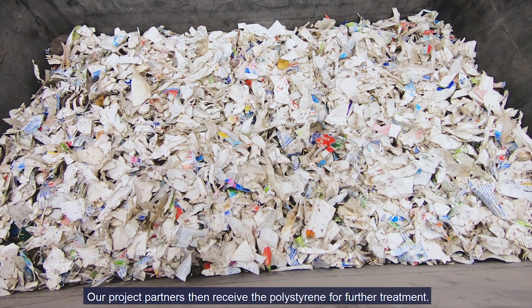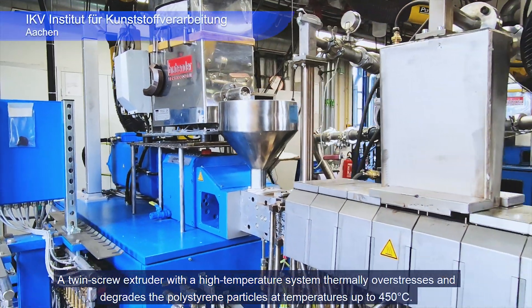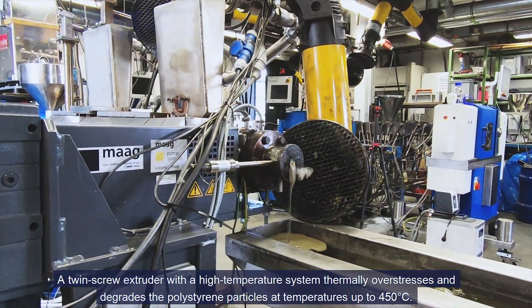Our project partners then receive the polystyrene for further treatment. A twin screw extruder with high temperature system thermally overstresses and degrades the polystyrene particles at temperatures of up to 450 degrees.